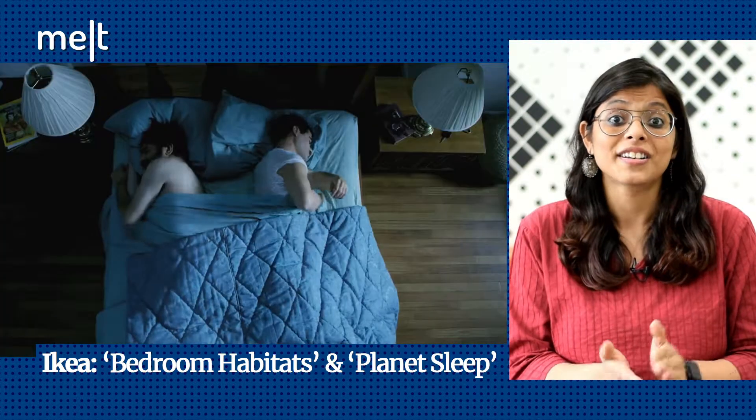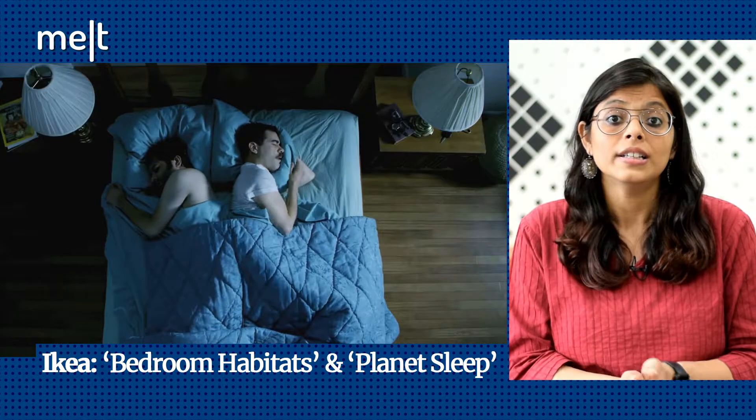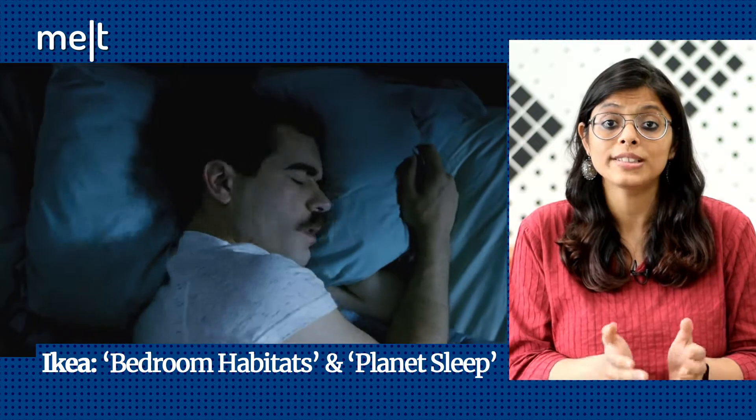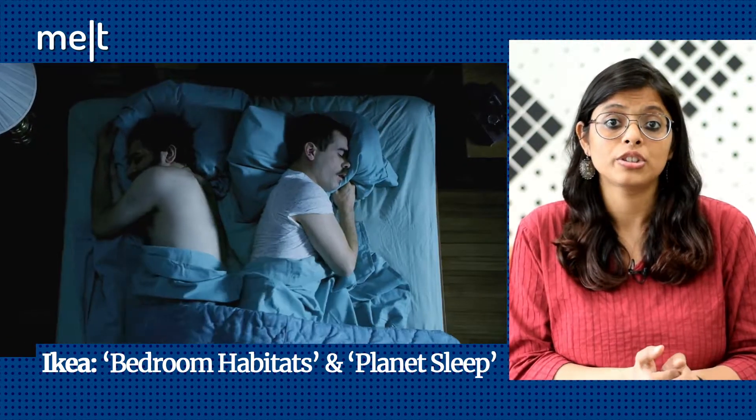It's hilarious. The couple only reach a positive outcome after they get a reasonably sized bed from IKEA. The series are live on the National Geographic Bedroom Habitats microsite, along with sleep challenges and retail solutions. They are also being promoted on National Geographic Instagram Stories and its Facebook page.